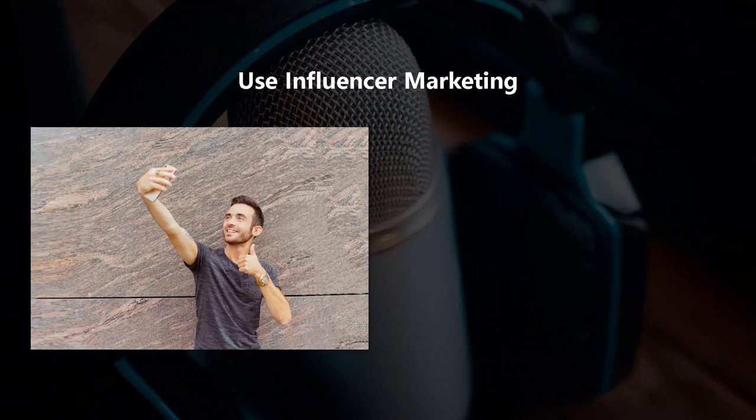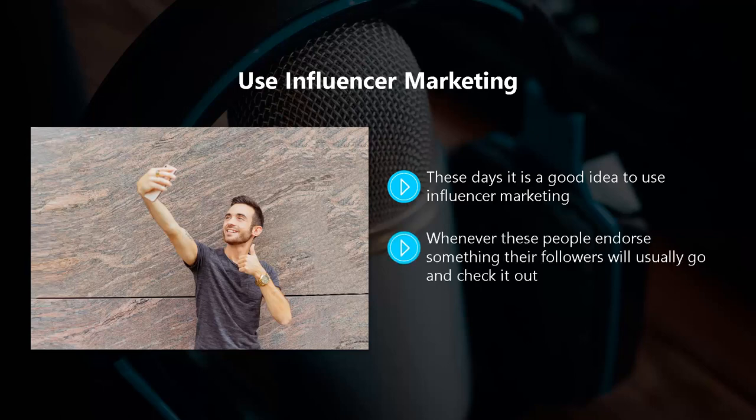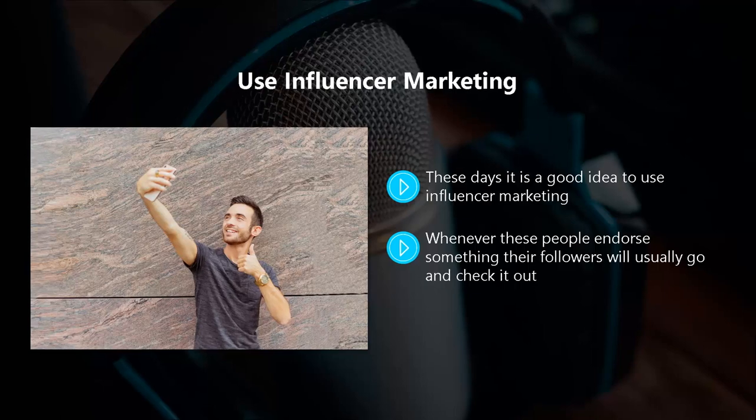Use influencer marketing. These days, it is a good idea to use influencer marketing. The idea is that you will leverage individuals or brands that have large followings on their social media channels, blogs, podcasts, and so on. Whenever these people endorse something, their followers will usually go and check it out. So try and find influencers where you can work together for mutual benefit. Do your homework here to find influencers that really do have a high level of engagement and not a lot of fake followers. Contact them and negotiate a deal.